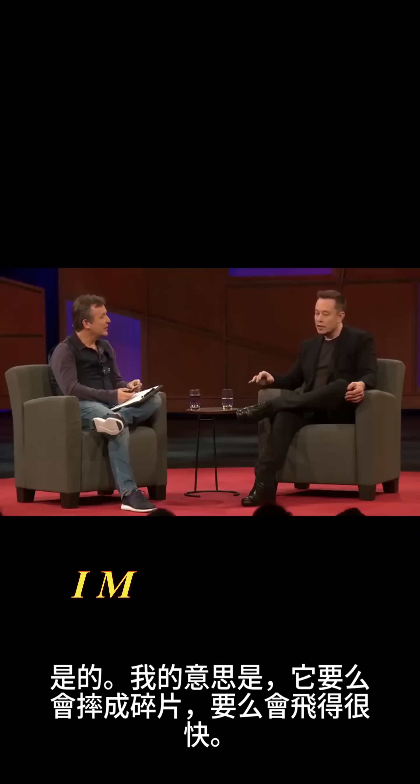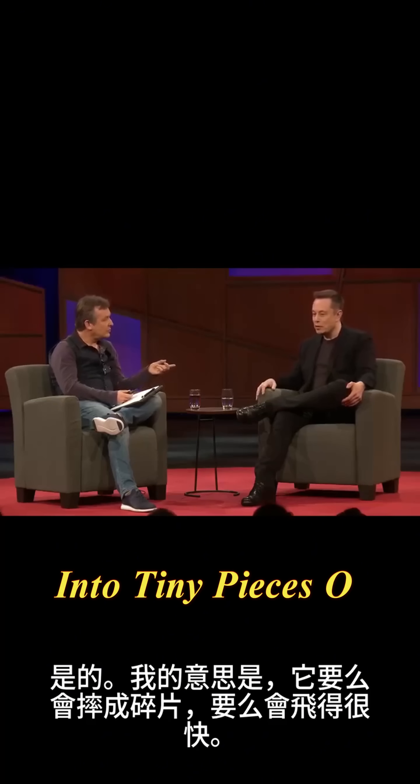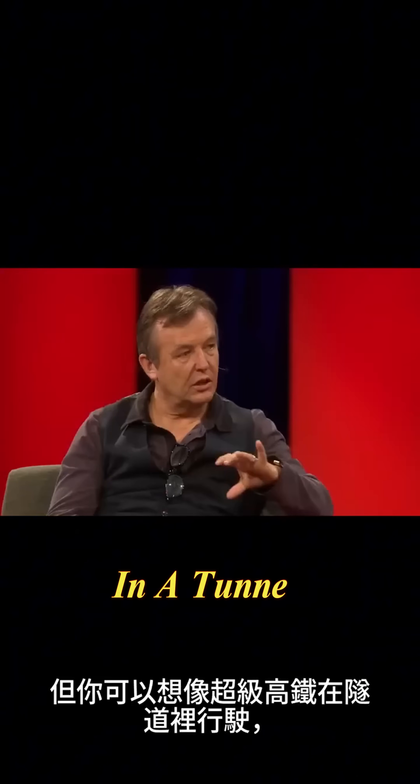Good brakes. It's either going to smash into tiny pieces or... But you can picture, then, a Hyperloop in a tunnel running quite long distances.